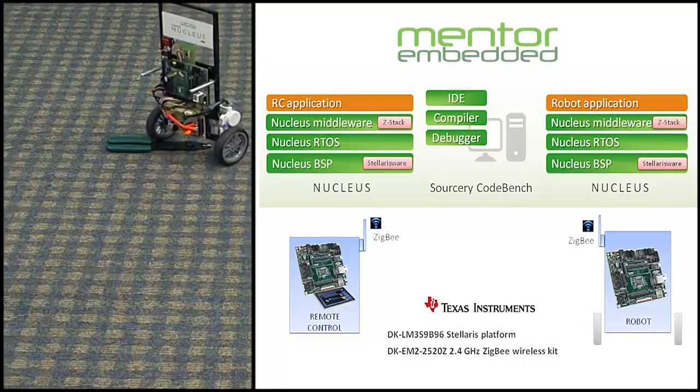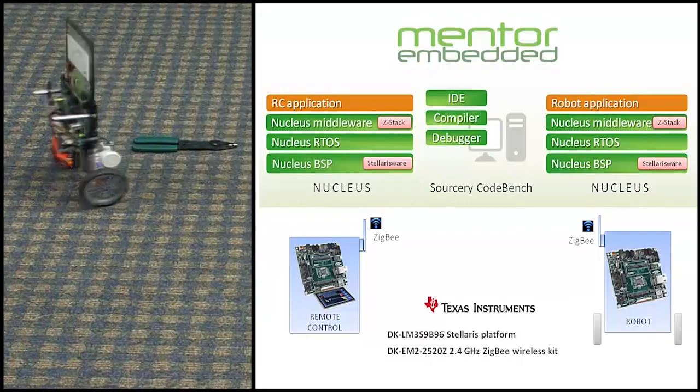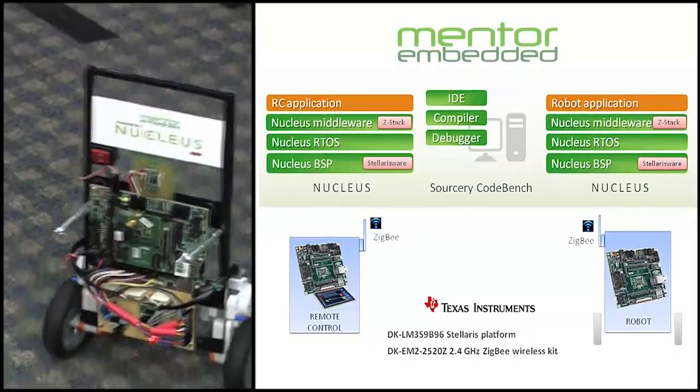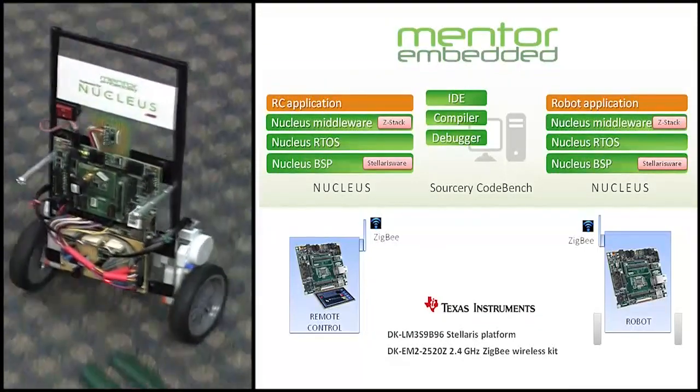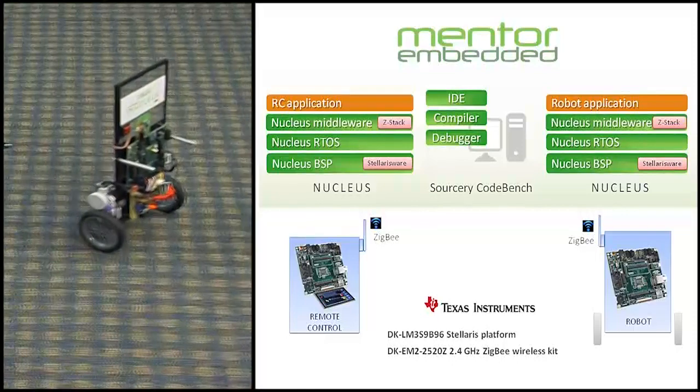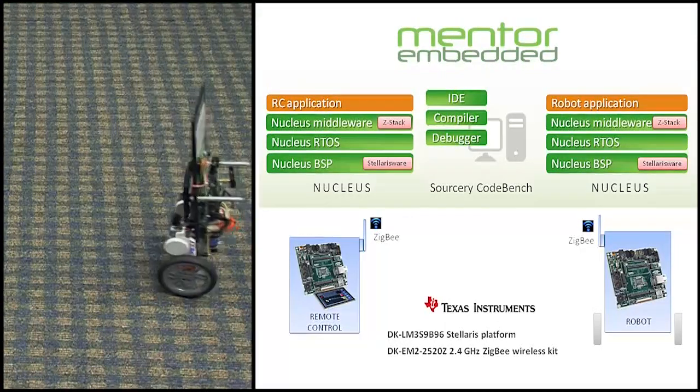The software applications were developed on the Nucleus real-time operating system. We integrated Texas Instruments' Z-Stack implementation with Nucleus to enable Zigbee-based wireless communication. Both applications fit well within the available on-chip memory budget of 256 KB of ROM and 96 KB of RAM.